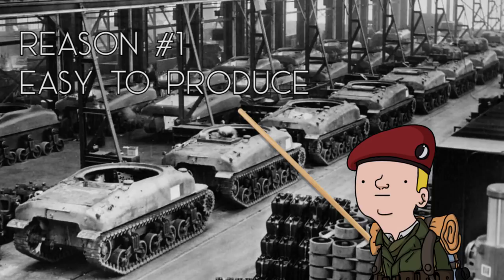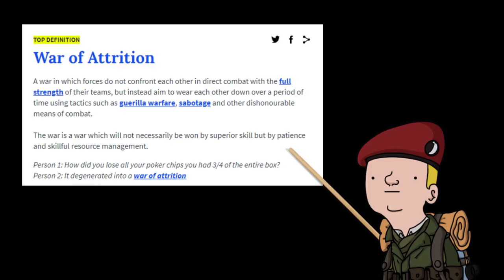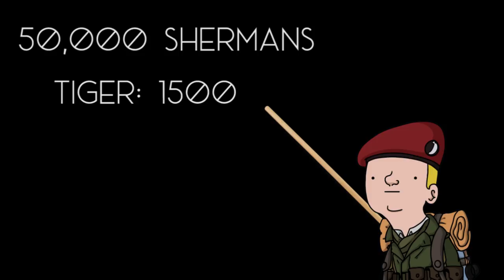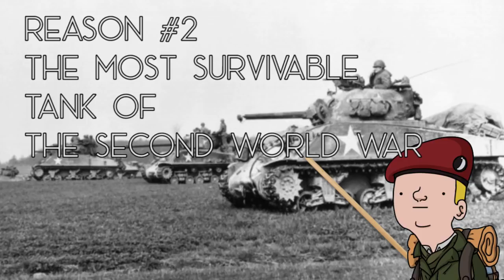Let's move on to why the M4 Sherman is the best tank of the Second World War. Reason number one: production standpoint. World War II was basically a war of attrition. To win a war like this, you need to be able to produce a lot of vehicles quickly — this is one of the reasons why the Sherman was so good. In total, 50,000 Shermans were produced during the entire war. If you compare that to the Tiger, only 1,500 were produced. If we do the math, for every one Tiger produced, 33 Shermans were made.